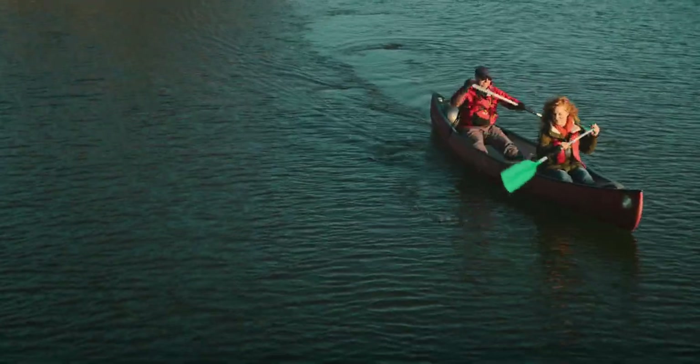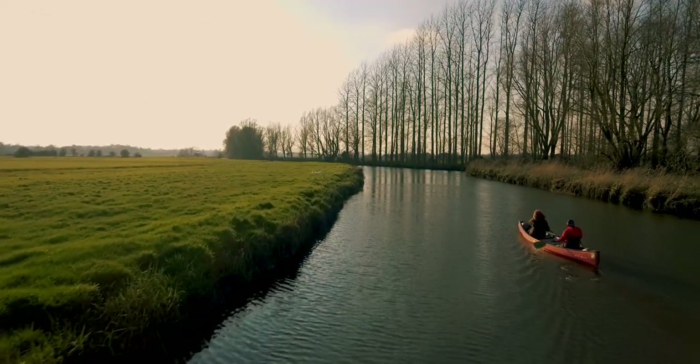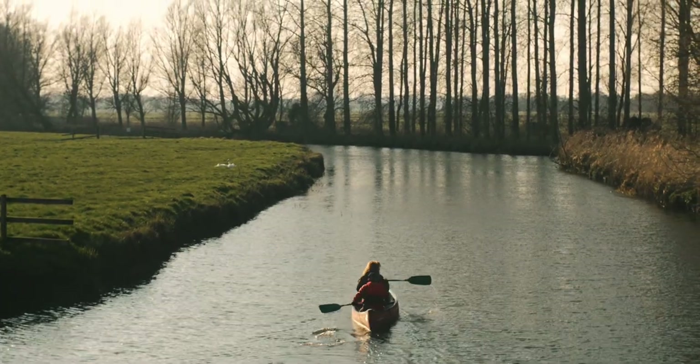It's been absolutely super — I love coming here. We've had an incredible day: the sun has shone, we've seen a kingfisher, and it's been absolutely beautiful. I can't wait to come back another time.